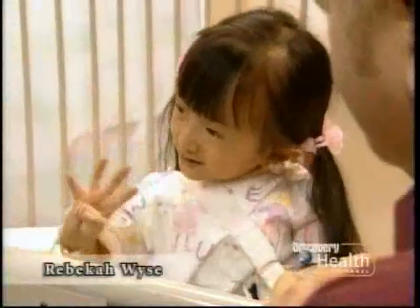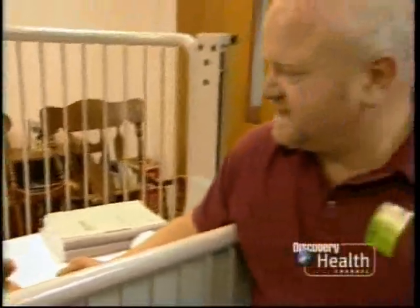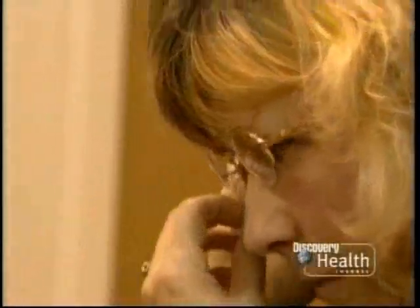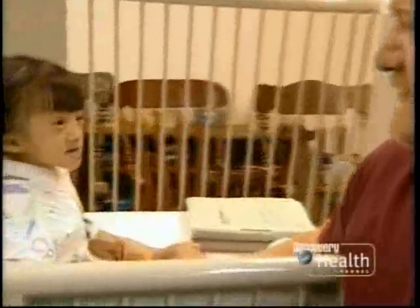Before the operation, the family speaks with Rebecca about what the surgery might allow her to do. Are you going to go get zippers in your legs? Yeah. Are they going to straighten your bones out? Yeah. Are you going to ride a bicycle? Yeah. And run through the yard? You got a roller blade? Run for the grass. And you can run out to the swing set and get in the swing, huh? Yeah.